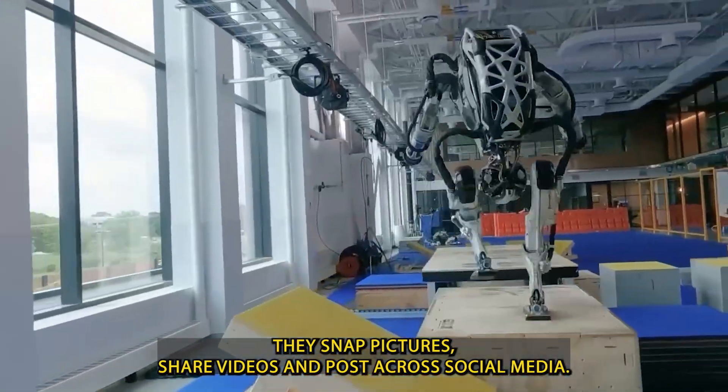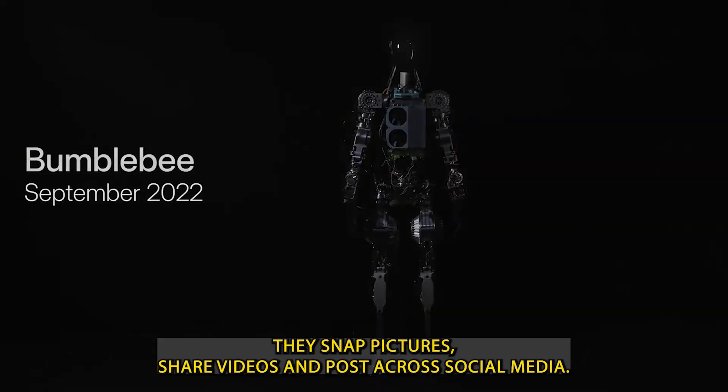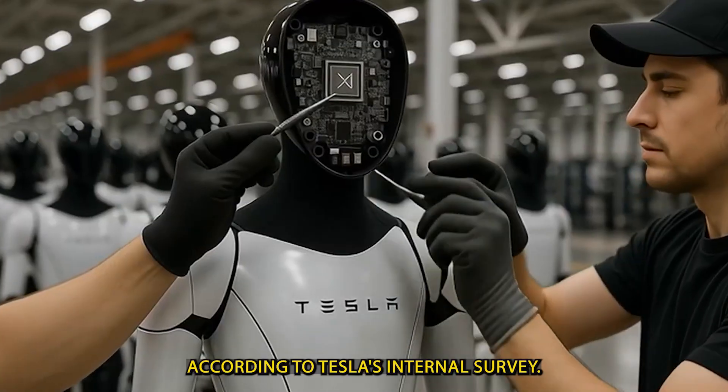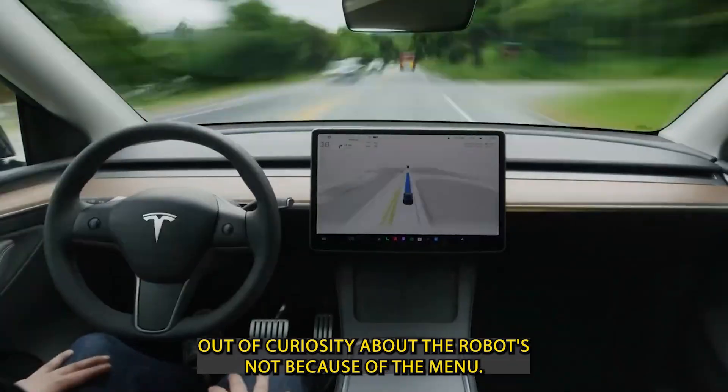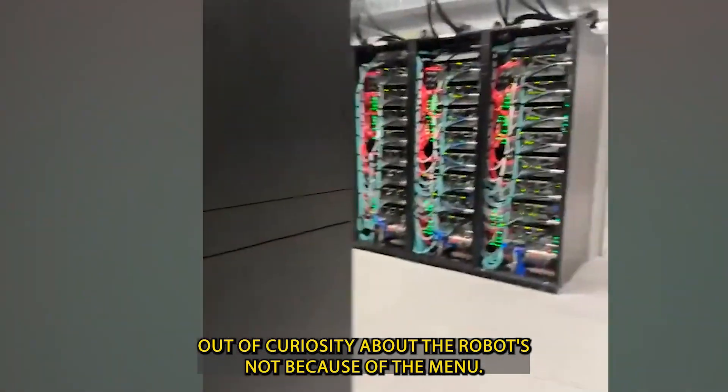They snap pictures, share videos, and post across social media. According to Tesla's internal survey, 68% of customers visited the diner mainly out of curiosity about the robots, not because of the menu.